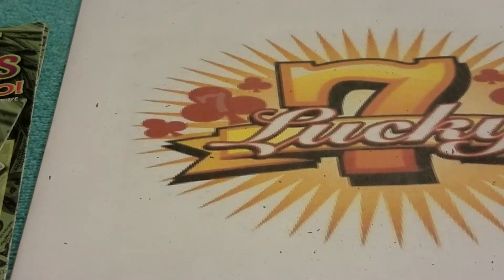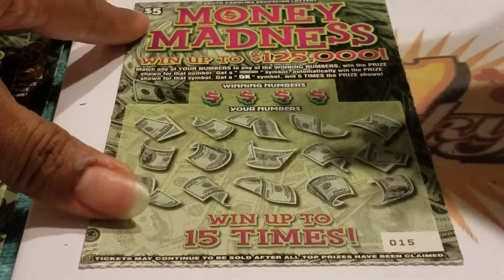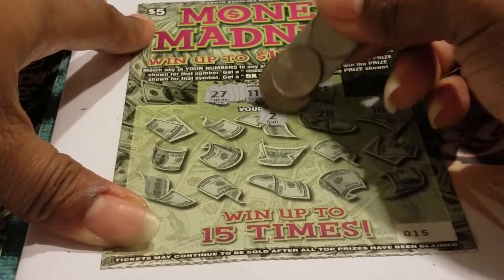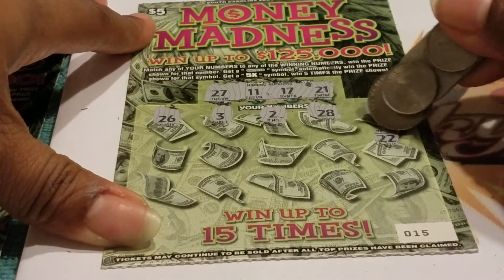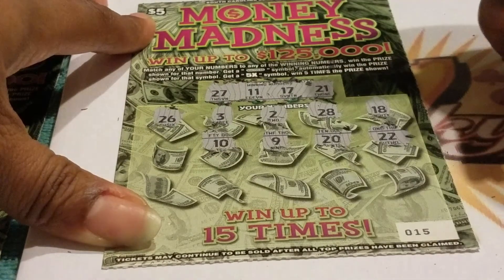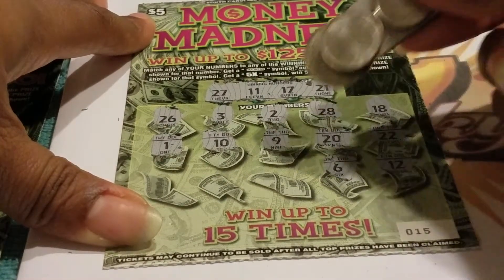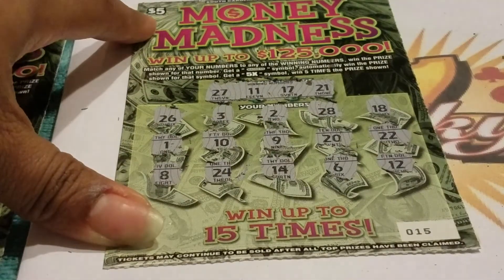Give us a win — we have two more tickets after this. Ticket 15. Looking for 27, 11, 17, and 21. Numbers: 18, 28, 4, 2, 3, 26, 22, 26, 9, 10, 1, 12, 6, 14, 24, and 8. South Carolina Education Lottery, I need you to wake up now. No win on ticket 15.